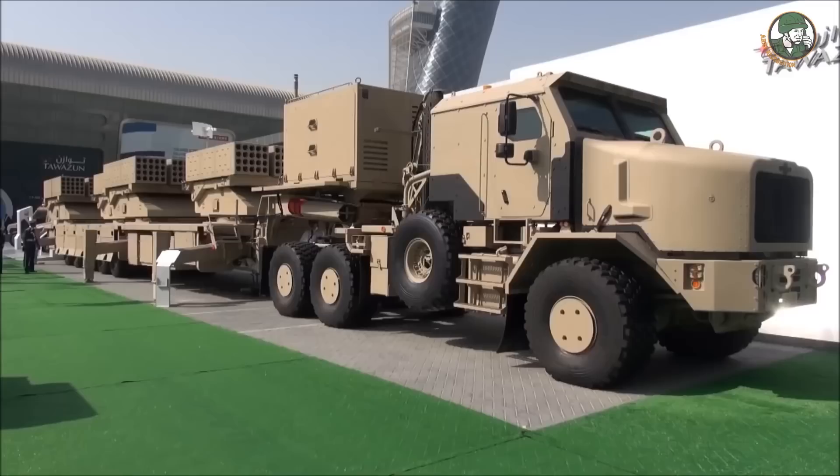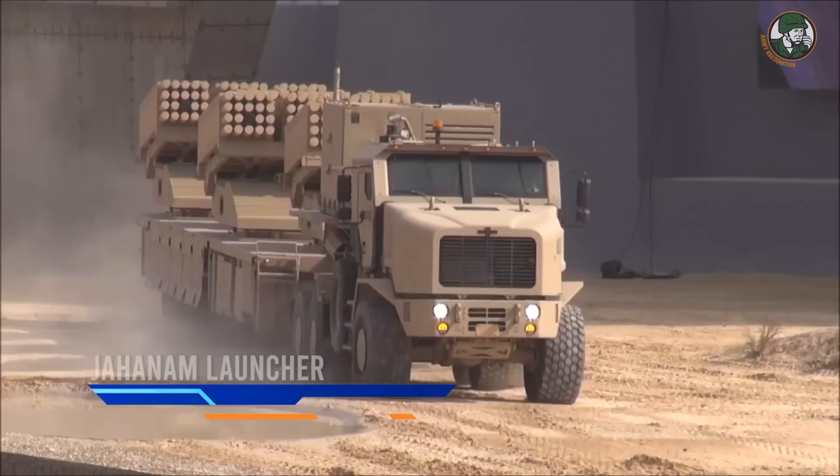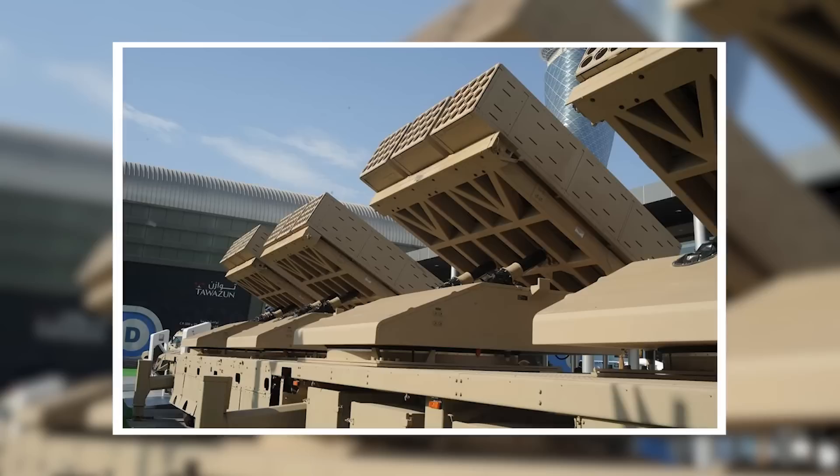The United Arab Emirates has been developing cutting-edge military equipment over the past few years, and the Jahannam launcher is just their latest piece of military gadgetry. It's designed to be an all-purpose, high-powered launcher that can be used from both the ground and in the air.